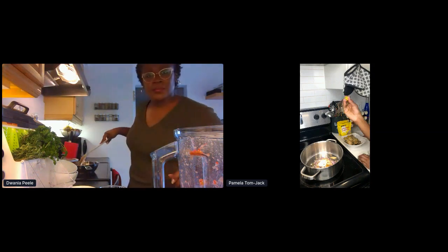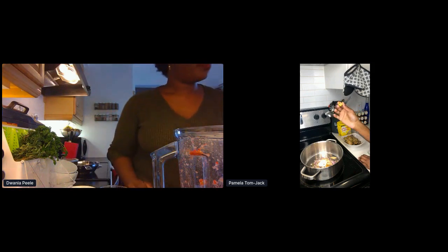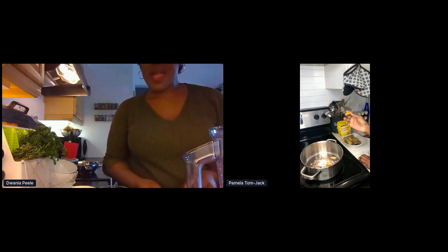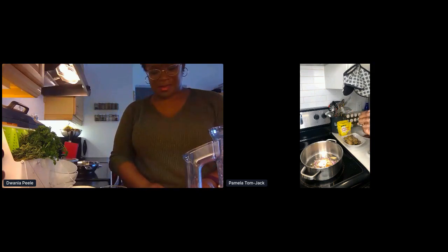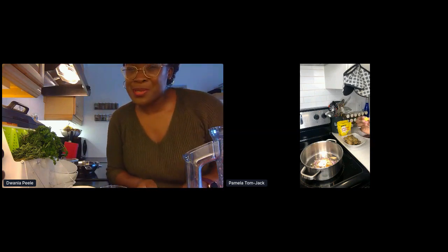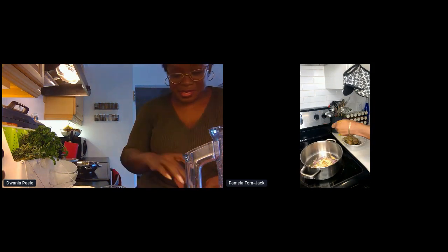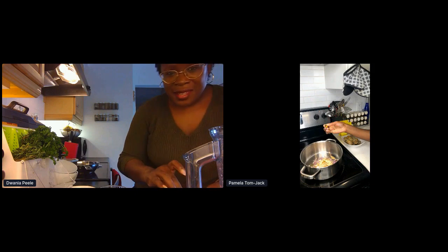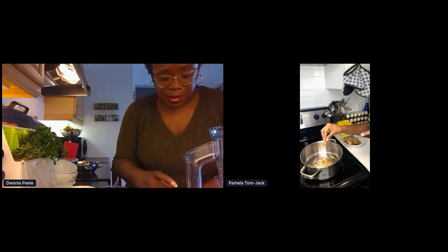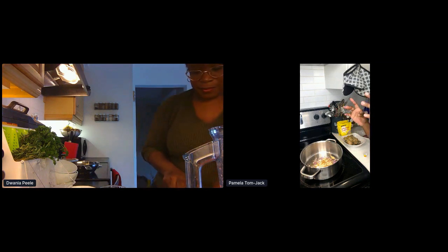This is Maggi — we use this in Nigeria — and we use it in Jamaica too. I'm going to put about half of it right now, and maybe add more later, because we already put salt and I don't want it to be too salty. If you have a bouillon cube — chicken, beef, whatever flavor — you could put half of it.